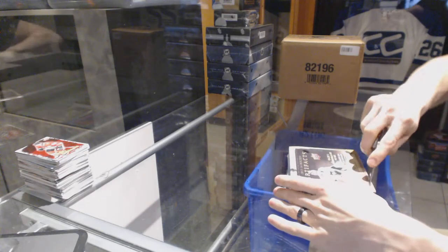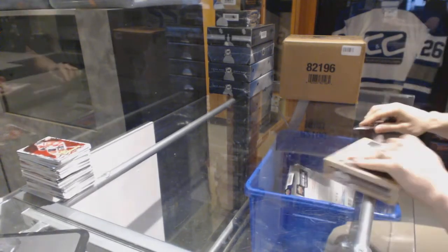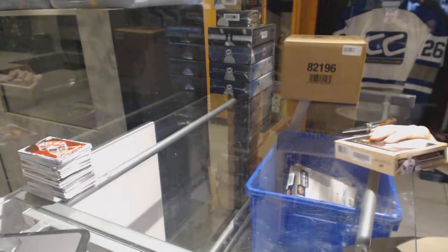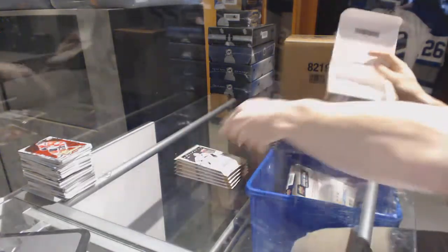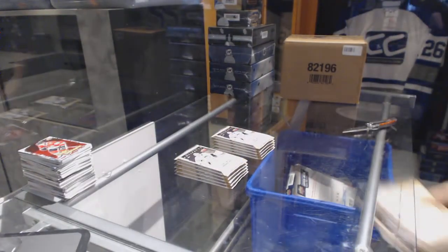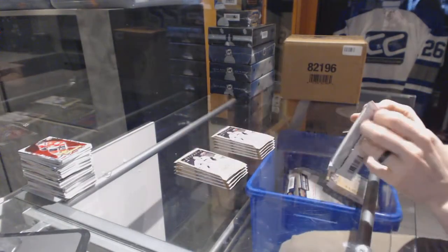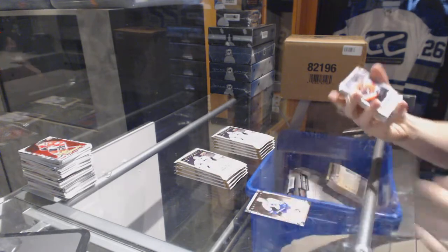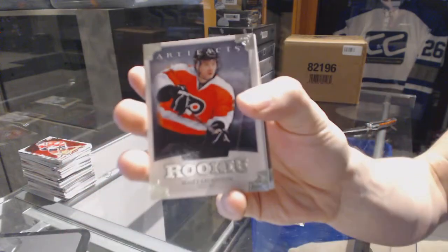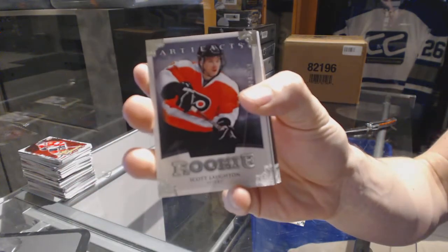Continuing on, seeing zero rate number 6716, run of the 1314 upper neck artifacts and 1516 contours. Rookie number to 999 for the Philadelphia Flyers, Scott Lawton.